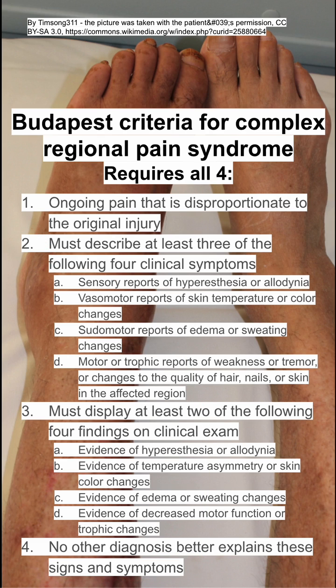The second criteria is that the patient must have at least three of the following clinical symptoms: sensory reports of hyperesthesia or allodynia; vasomotor reports of skin temperature or color changes; sudomotor reports of edema or sweating changes; or motor or trophic reports of weakness or tremor, or changes in the quality of hair, nails, or skin in the affected region.